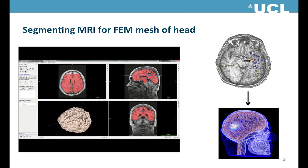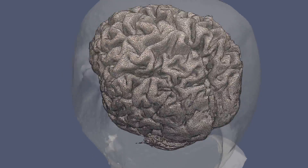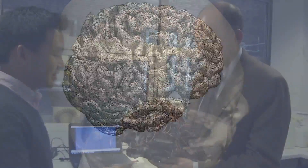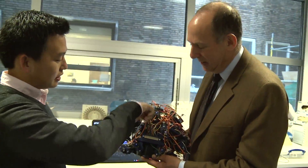Specific challenges of the project include finite element analysis of individual subjects using individualised mesh based on MRI images, and warping of the mesh using coordinates of electrodes on a special helmet developed for ambulance use.